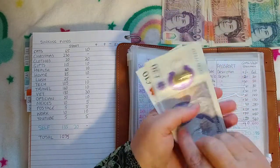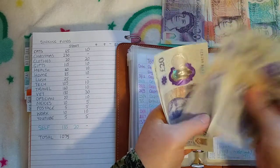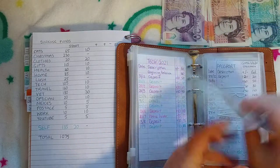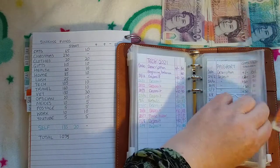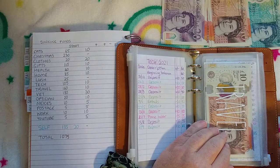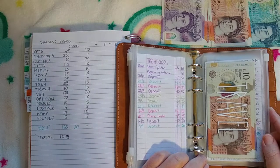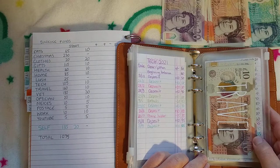Travel now has £170. Sorry about the lighting — it's quite grey and grim and late, so I apologise that the lighting is not great today.